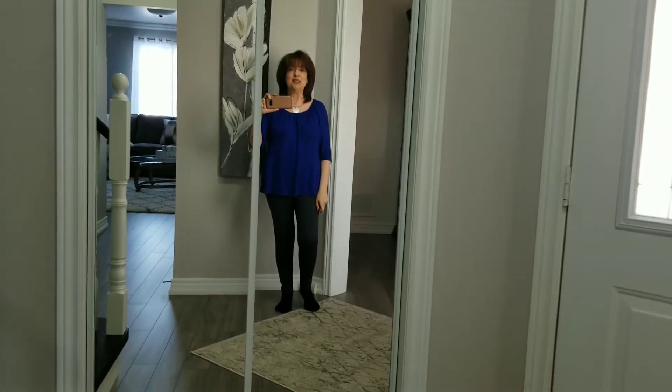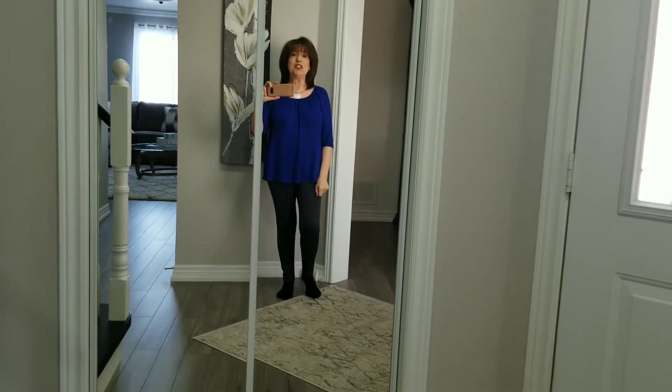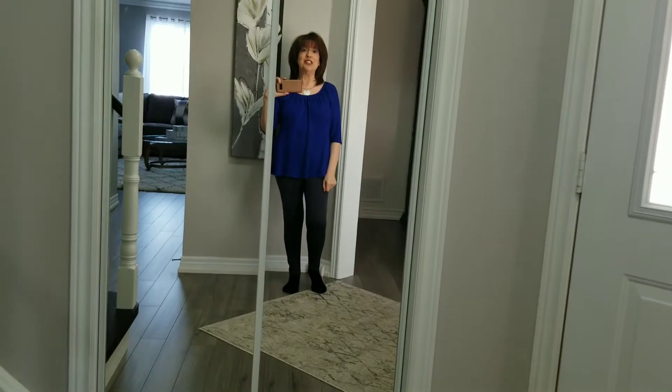Hi everyone, Antoinette here from Ant's Place. Welcome to my channel. A couple of days ago on my channel I posted a home tour, my first one on this channel.